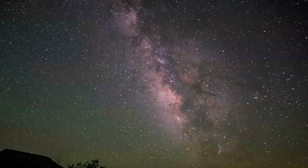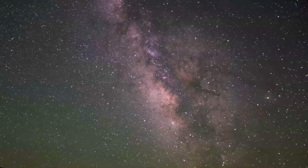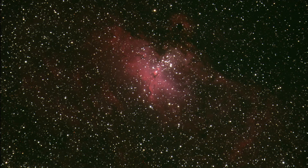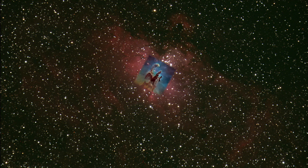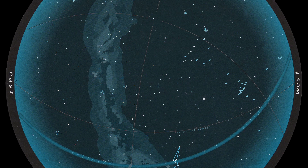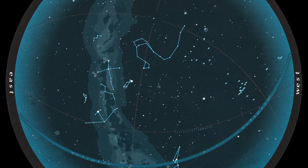A binocular tour of the center core of the Milky Way reveals many beautiful summer sky objects. We first encounter the Eagle Nebula, M16. Part of this nebula is featured in the famous and beautiful Pillars of Creation images taken by NASA's Hubble Space Telescope. You'll have to stay up later to see the northern Milky Way constellations, which are better placed for viewing later in the summer and fall.